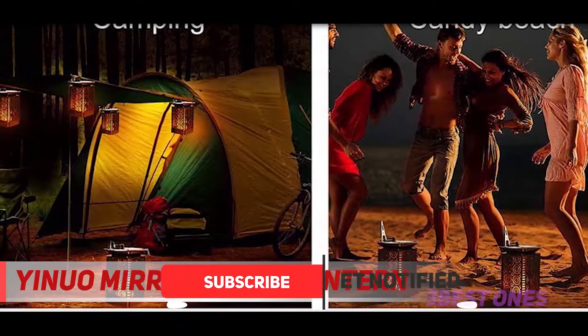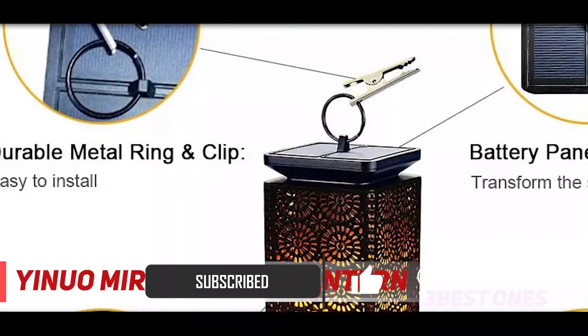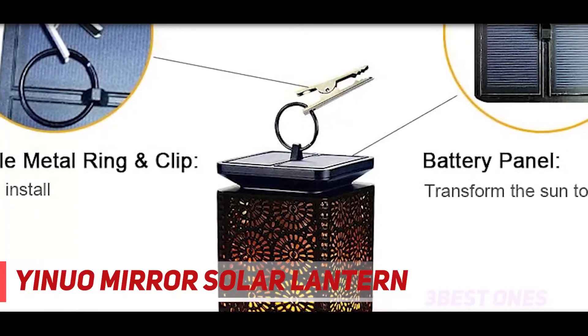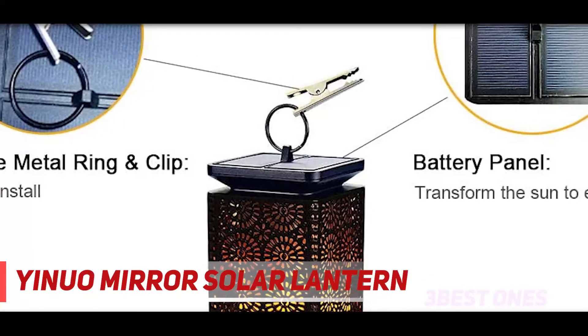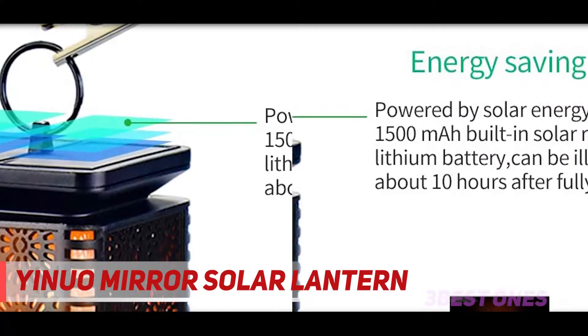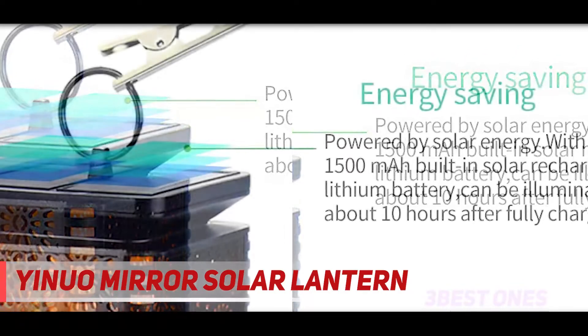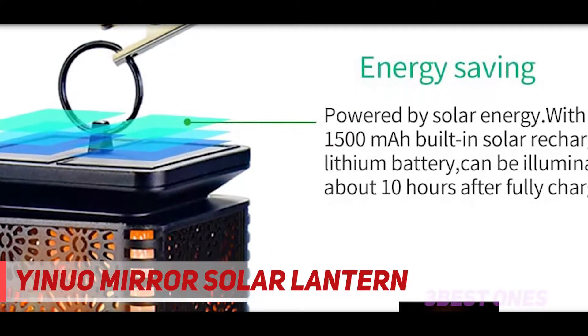These lights use a small solar cell located on the top side with a 17% efficiency conversion rate. The solar power generated is stored in a 1500mAh rechargeable lithium-ion battery that requires nearly six hours of sunlight and works up to 15 hours when fully charged.